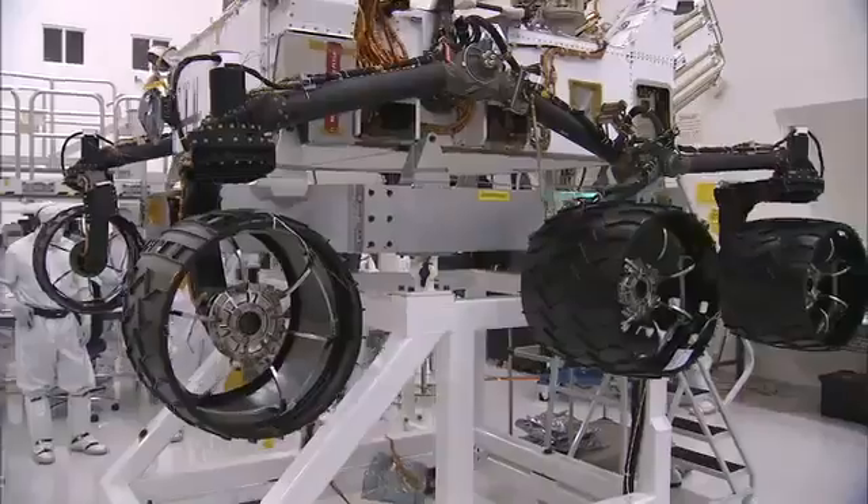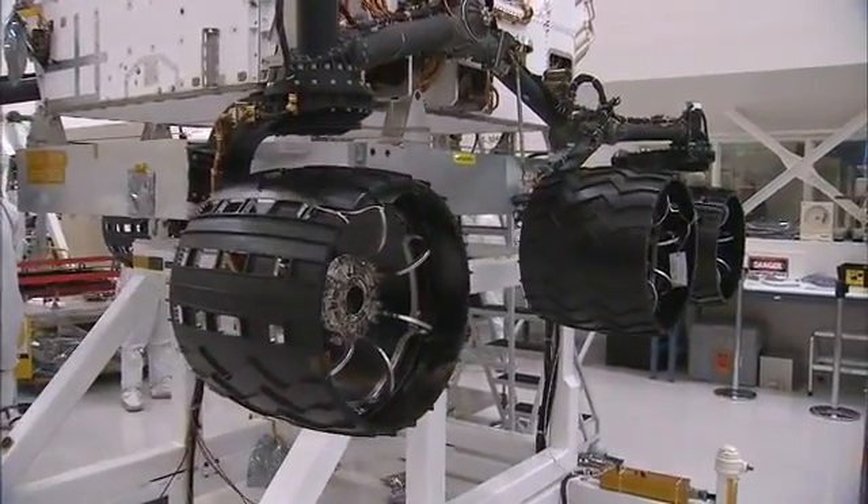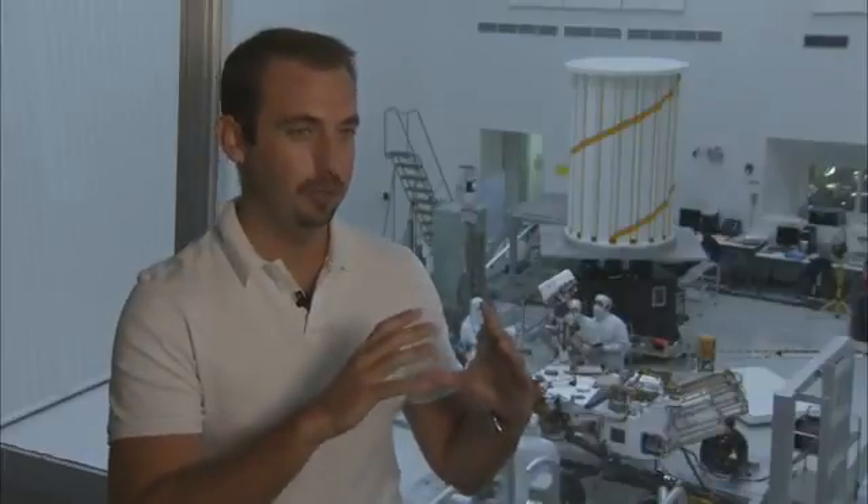Just about everything you see on the mobility system looks black, but that doesn't mean it's all the same material. The tubes and suspension arms coming down to the wheels are all titanium. The tires themselves are aluminum — the shell on those tires is actually a piece of machined aluminum that's about 30 thousandths of an inch thick. That's about the thickness of seven pieces of paper.